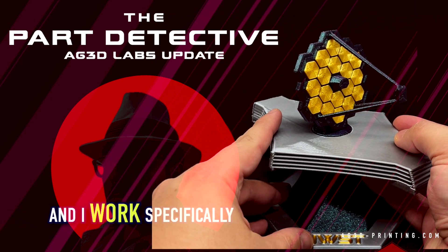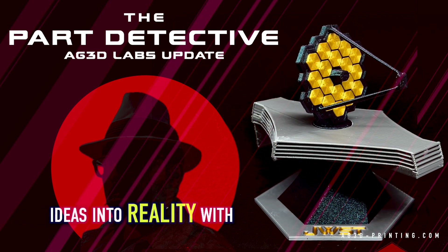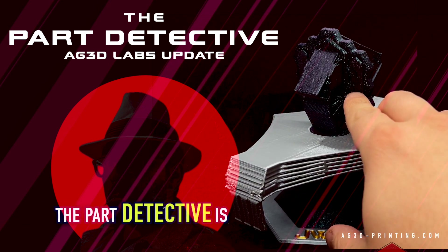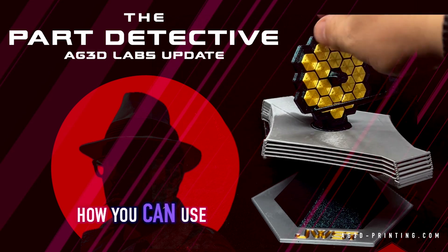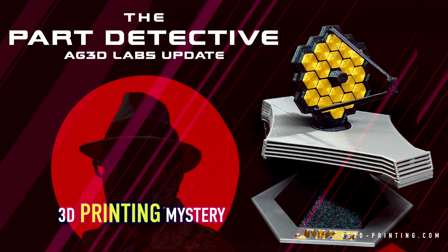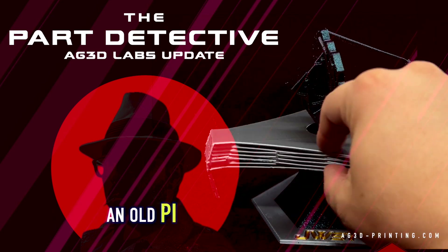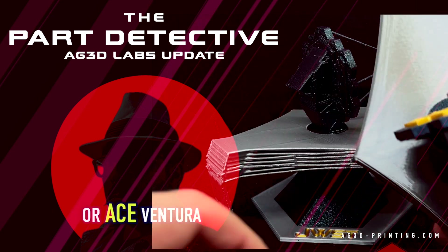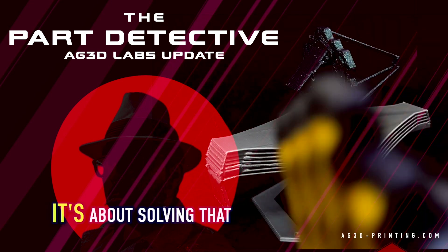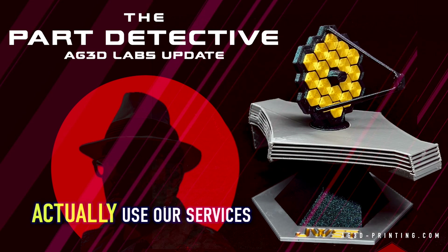I specialize in that — I was an application engineer and worked specifically on helping people bring ideas into reality with 3D printing. That's what we're doing with the Part Detective. The Part Detective is how you can use us to help you crack and solve your 3D printing mystery. Just like an old PI — Dick Tracy, Ace Ventura, or Sherlock Holmes — it's about solving that and figuring it out.